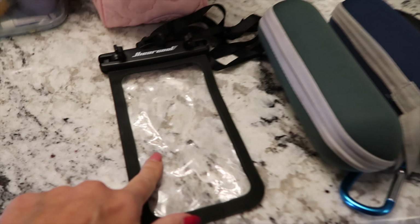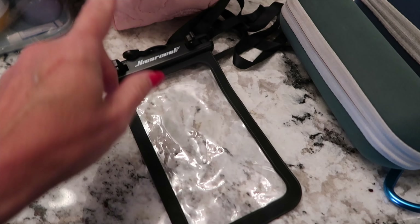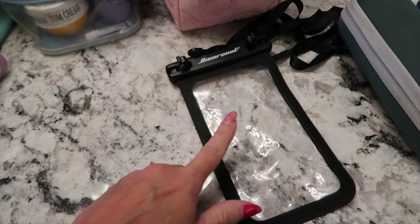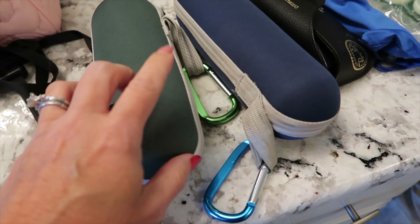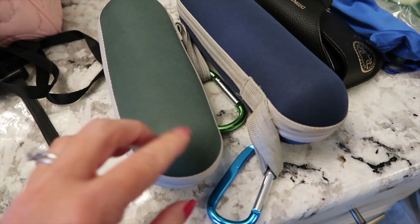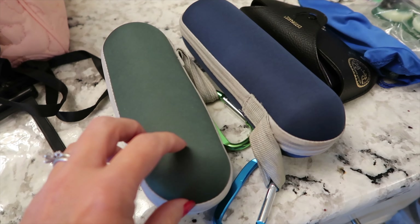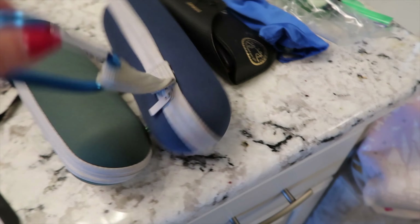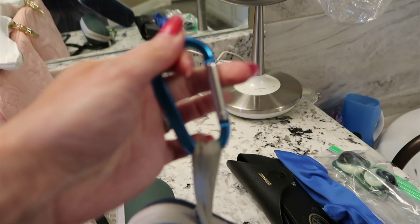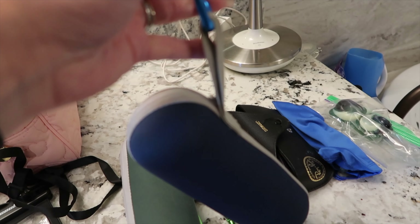Some extra items: I'm bringing a waterproof cell phone case for if the kids want to go down a slide or have their phone in the pool - these are a must-have for summer trips or cruising since they have straps so you can keep everything around your neck. These are our umbrellas - not only good for rain but for blocking out the sun and shade. The cement in parking lots can get really hot, and these actually cool you about 10 to 20 degrees underneath, which is great walking around Epcot in the afternoon.